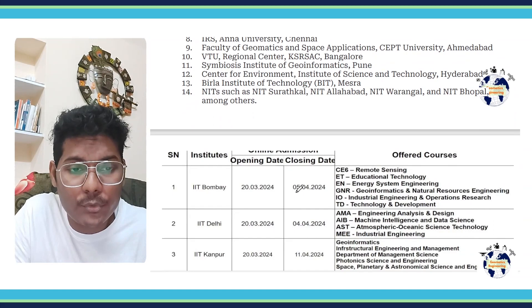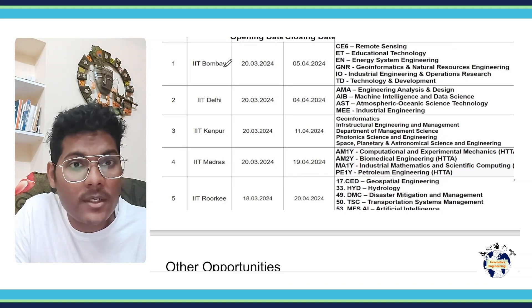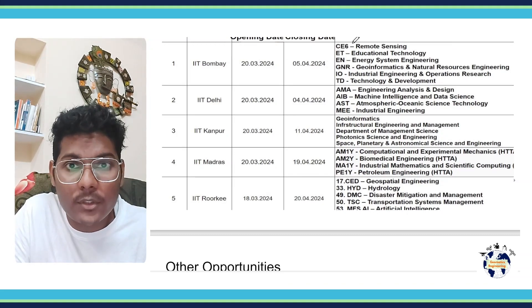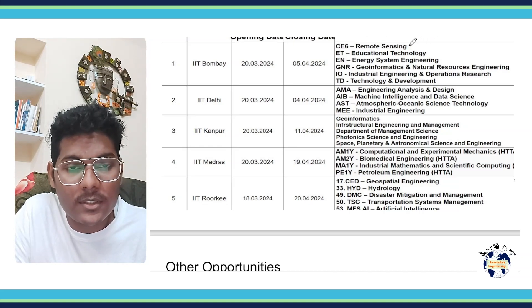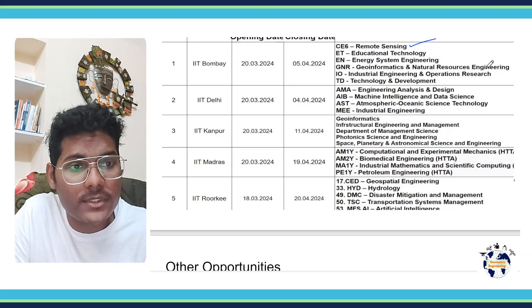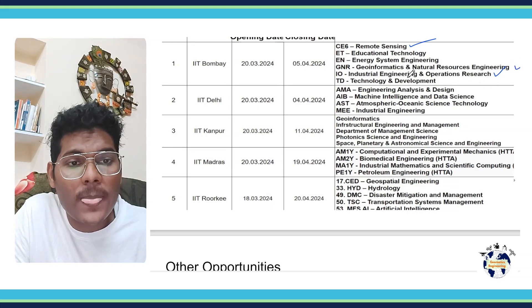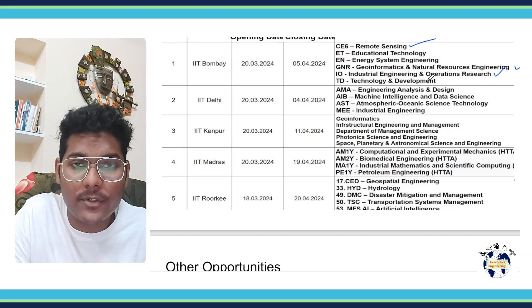Let me quickly show you the courses that various IITs offer. In IIT Bombay, with a good GATE Geomatics score, you can apply into the Remote Sensing Program of the Civil Engineering Department, Geo Informatics and Natural Resources Engineering, Industrial Engineering and Operation Research, Educational Technology, and Energy System Engineering Technology and Development.